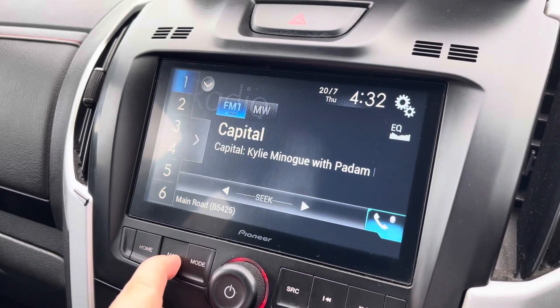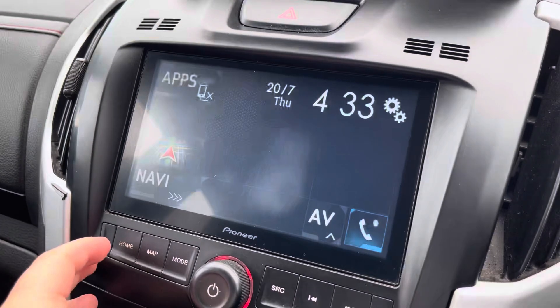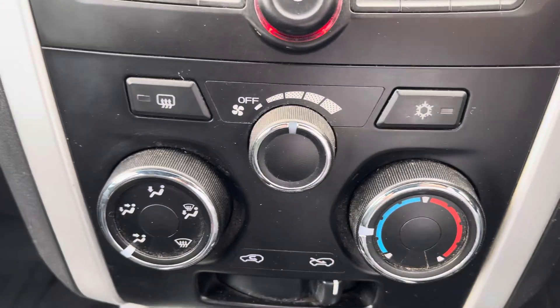This particular media system does also allow you access to navigation, ensuring that you reach your destination on every journey, as well as Bluetooth connectivity for your mobile device, ensuring you stay connected on every journey also.